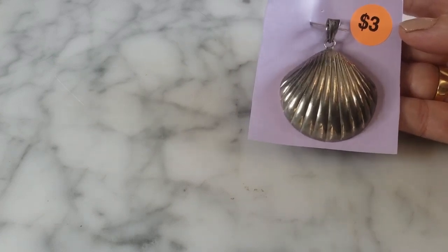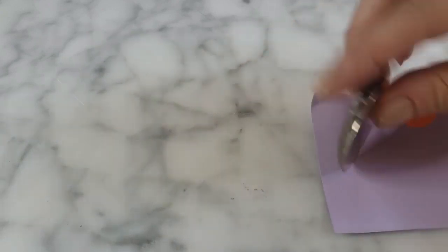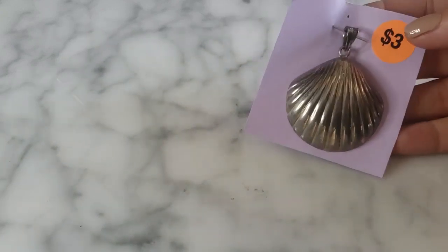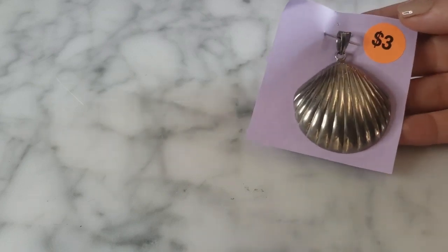Another piece I found was this sterling silver seashell pendant. It's very sizable and heavy, marked 925 on the back. This one was three dollars, so of course I was going to snatch that one up — that's a great deal.